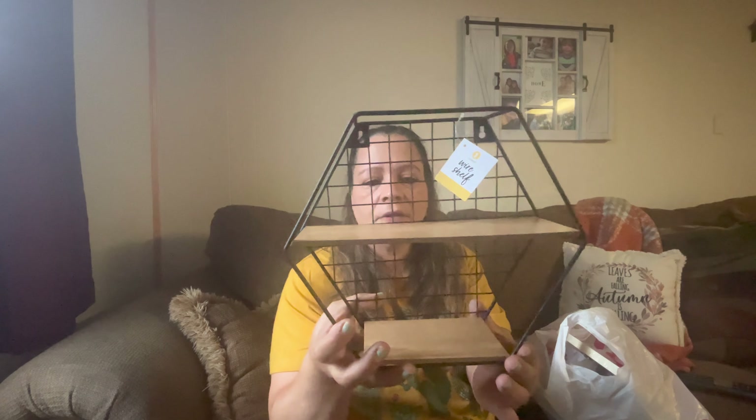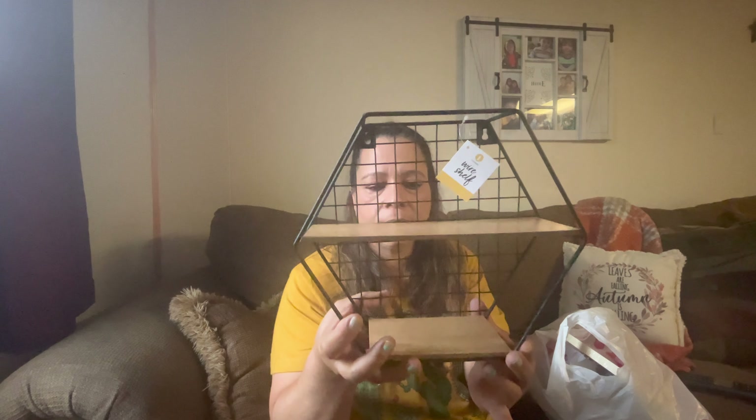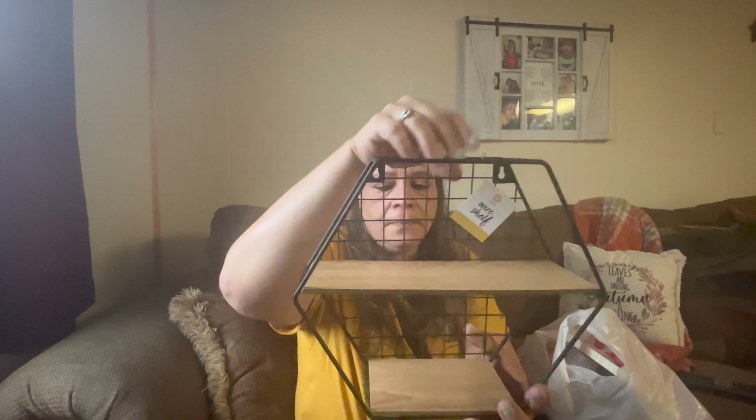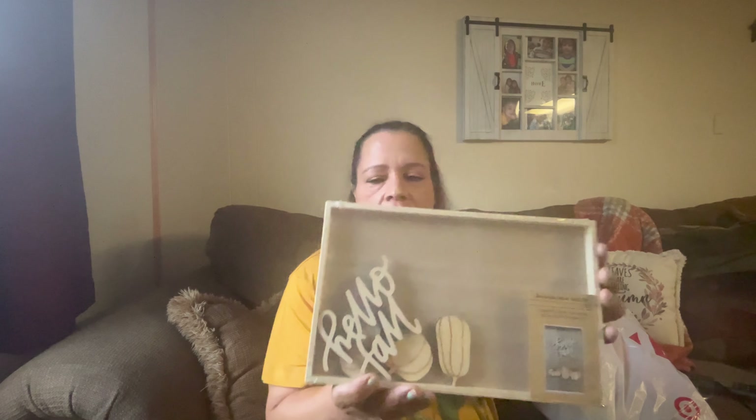Next from Target, I got this cute floating shelf — this was five dollars from the Dollar Spot. I'll definitely be hanging this on the wall. And I got this cute wall decor — I don't remember the price because I don't see it anywhere, but it has some wood and says 'Hello Fall' with some pumpkins. I thought that was cute.